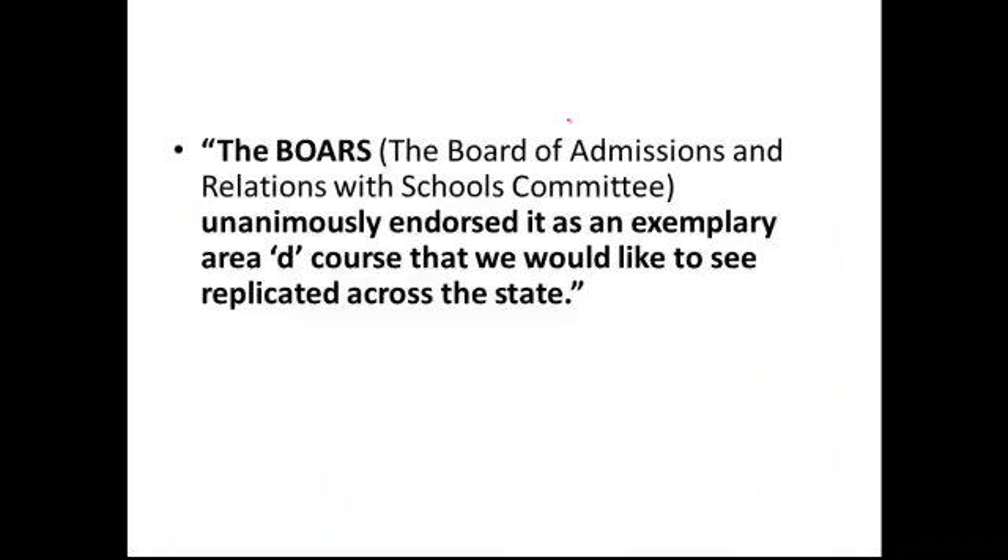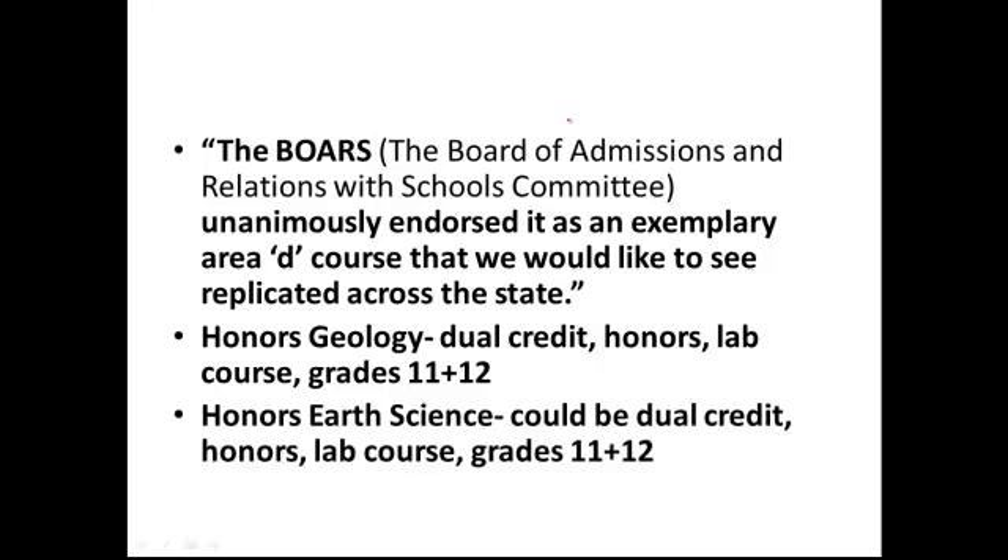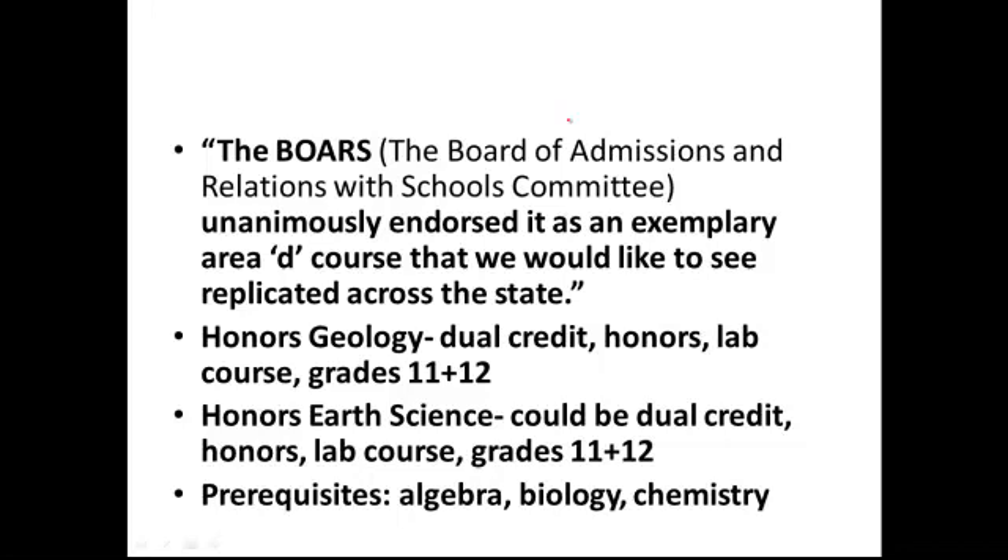And they didn't accept it initially. I have two courses: Honors Geology, which is dual credit, Honors, a lab course, offered to grades 11 and 12; and Honors Earth Science, which I'm not teaching myself but encouraging others to teach — it could easily be dual credit, and it is getting Honors credit, lab course credit, designed for grades 11 and 12. What really sealed the deal with the University of California is that we included the prerequisites of Algebra, Biology, and Chemistry, which proved it was indeed a rigorous Earth Science course.